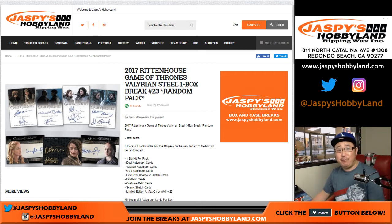Good night everyone, Joe for Jazz Beast Hobbyland. Happy Friday, happy new year — first Friday of the month and the year. We are doing a box of 2017 Rittenhouse Game of Thrones, Valerian Steel.